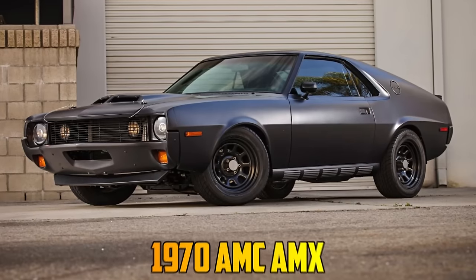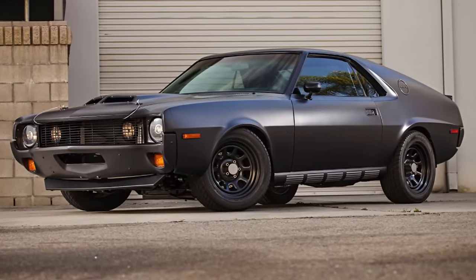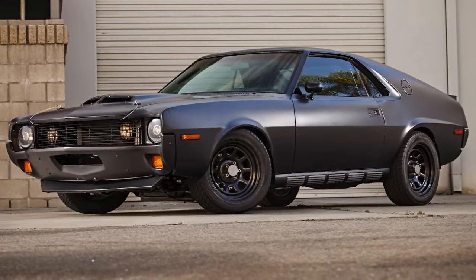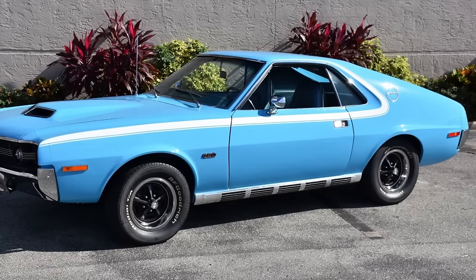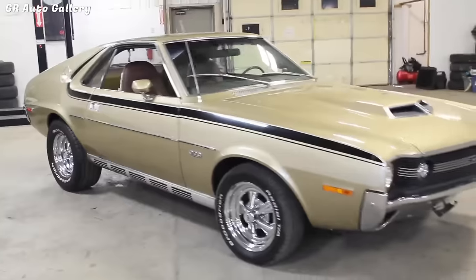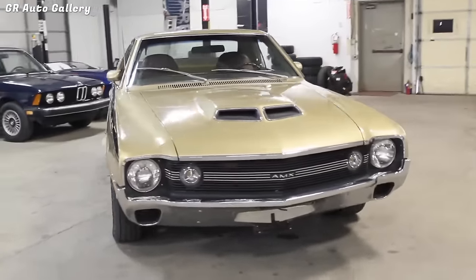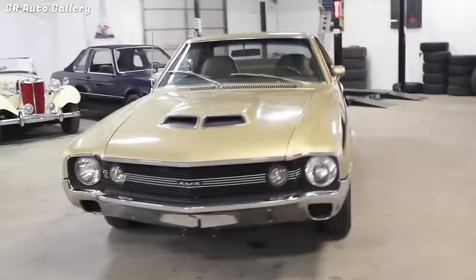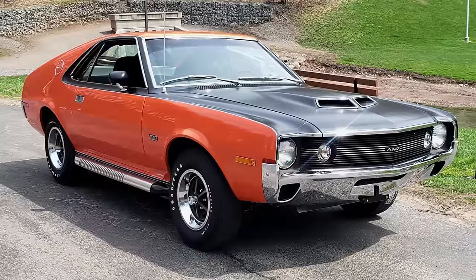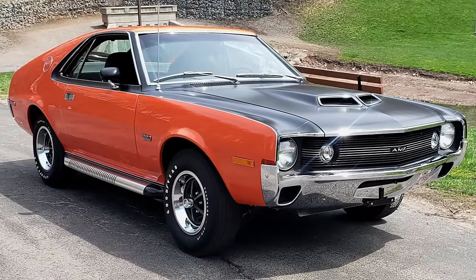The AMC AMX is a two-seat GT-style muscle car produced by American Motors Corporation from 1968 through 1970. It was based on the Javelin but with a shorter wheelbase and a more powerful engine. In 1970, both the Javelin and the two-seat AMX received a substantial one-year-only facelift that added an air of muscle to its appearance, due largely to the Ram Air hood with the split-center scoop.